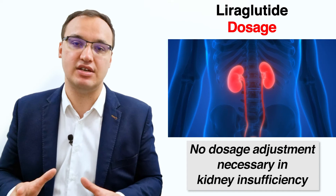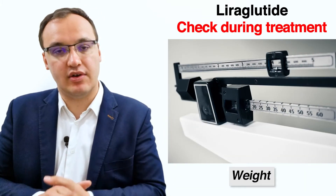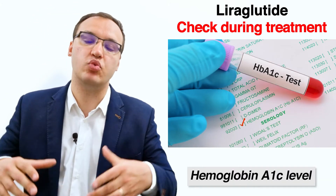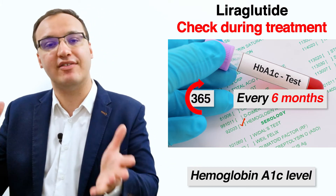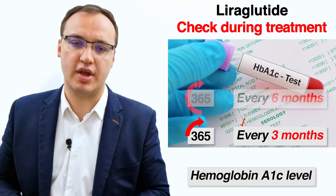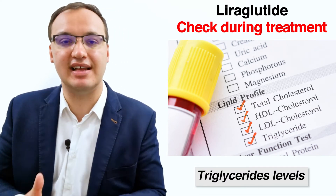Liraglutide can be taken with or without meals, and no dosage adjustment is necessary in patients with kidney insufficiency. While taking liraglutide, monitor body weight, heart rate, and blood glucose levels regularly. Hemoglobin A1c is checked about every six months in patients with stable disease meeting treatment goals, or every three months in patients not meeting goals. Triglycerides are also measured, as liraglutide decreases triglycerides, LDL cholesterol, and total cholesterol while increasing HDL cholesterol.